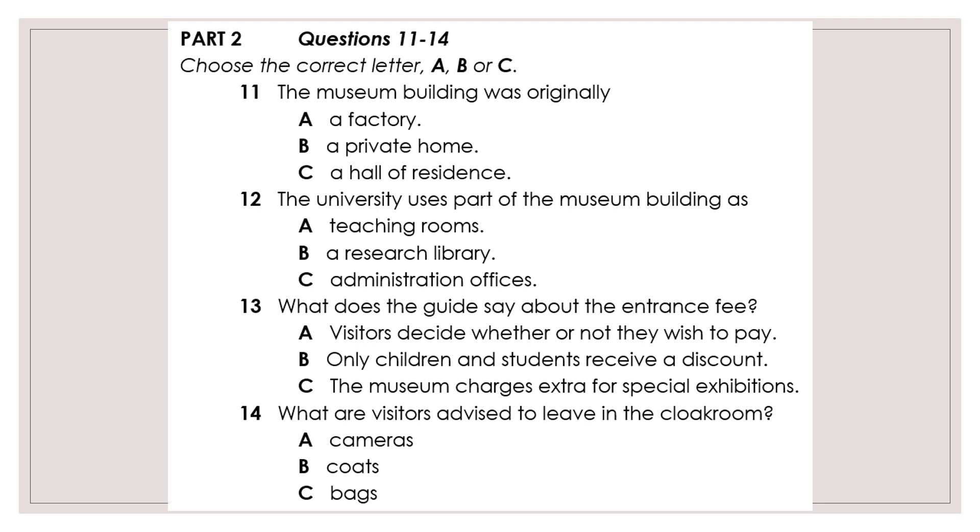We do have a cloakroom if you'd like to leave your coats and bags somewhere. Unlike other museums, photography is allowed here, so you might like to keep your cameras with you. You might be more comfortable not carrying around heavy rucksacks, though keep your coats and jackets on as it's quite cold in the museum garden today.